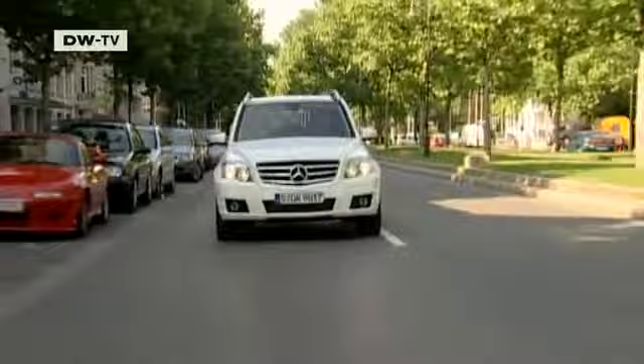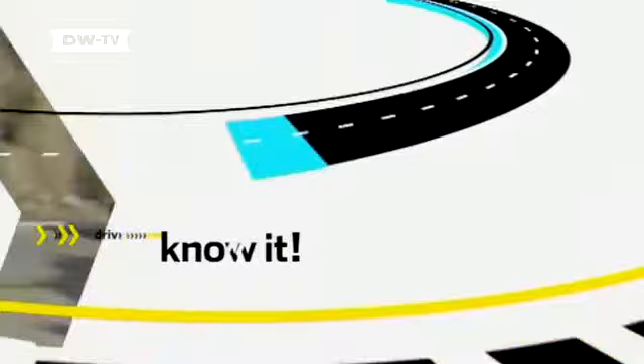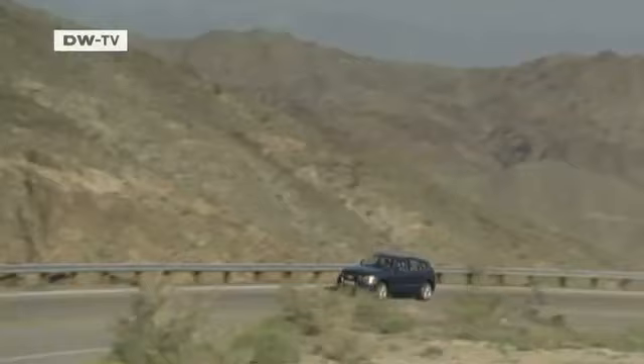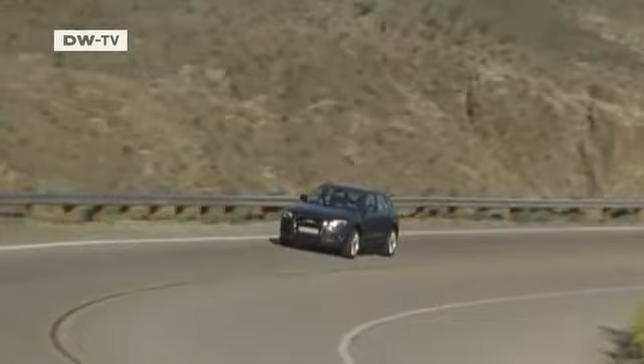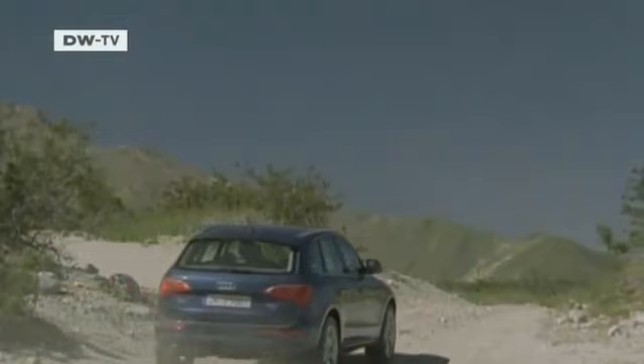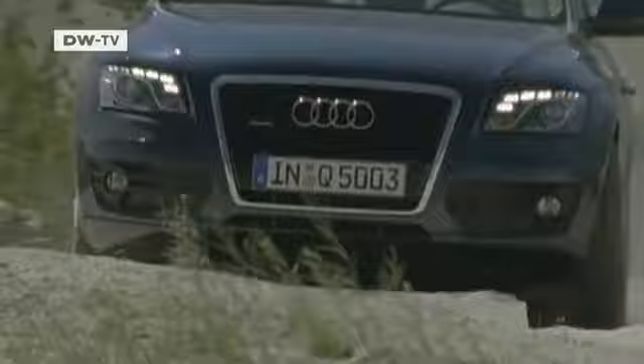The new GLK is produced exclusively at the Mercedes factory in Bremen. Audi is set to release their new high-performance SUV, the Q5, in the fourth quarter this year. The Q5 will be at home both around town and off-road, with a 20 centimeter ground clearance. Hill descent control will also come as a standard feature. The Q5 will be available either as a petrol model or with Audi's direct injection diesel, with engines ranging from 170 to 240 horsepower.